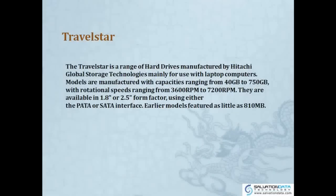The TRAVELSTAR is a range of hard drives manufactured by Hitachi Global Storage Technologies, mainly used for laptop computers, so basically a 2.5-inch drive. Its models are manufactured with capacities ranging from 40 GB to 750 GB, with rotational speeds ranging from 3600 RPM to 7200 RPM. They are available in 1.8-inch and 2.5-inch form factors, using either PATA or SATA interfaces.